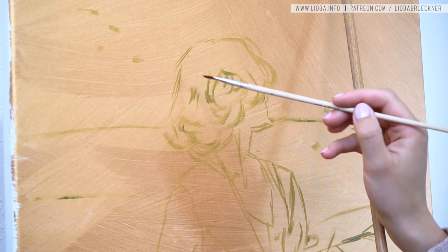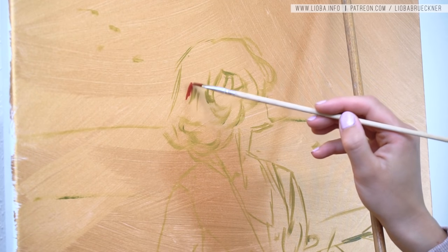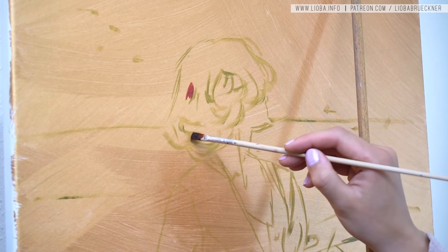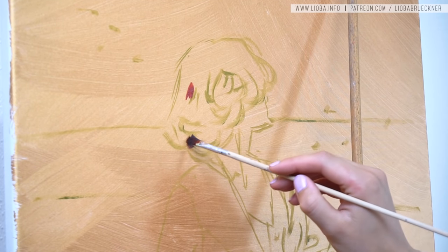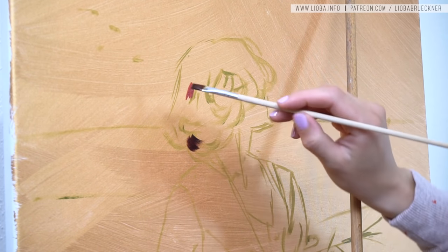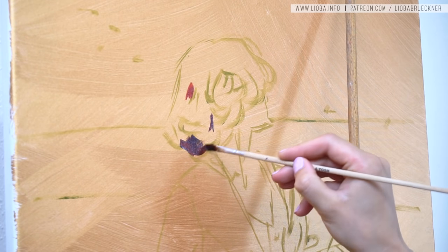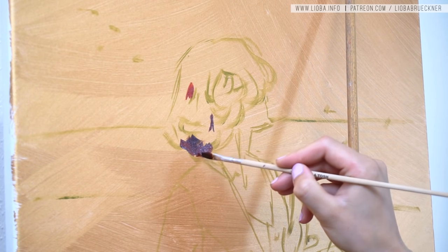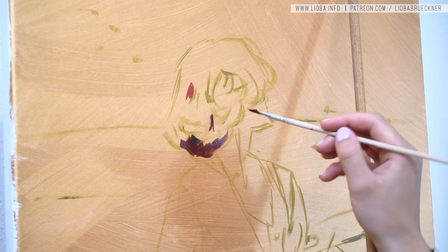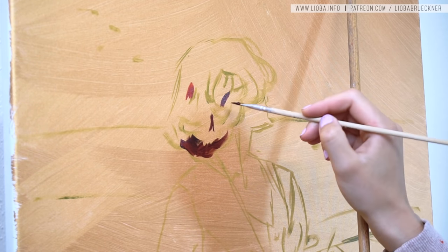Hi guys and thank you so much for tuning in. Today I show you the process of my latest oil painting called Valency. This wonderful title isn't by me — this painting is a commission for one of my patrons, a dear collector of mine. She came up with this wonderful poetic title and had the idea of a girl with blowing hair in front of the sea with a bouquet of flowers, conifer boughs, and a lot of fireflies.